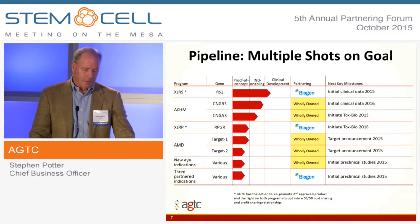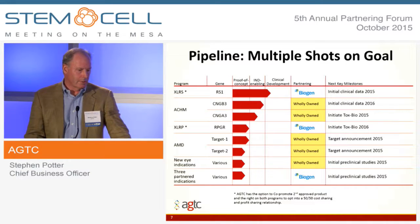And then a whole range of early research projects, mostly focused on ocular diseases.